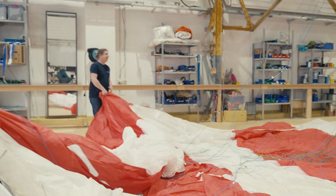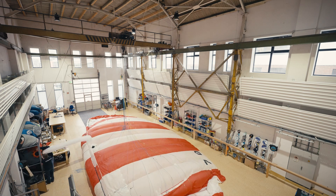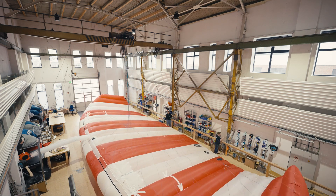In our Kite Loft, the kite is being prepared. With SkySails' history spanning over 20 years, we have a lot of experience in developing extremely robust and efficient kite systems, capable of towing large cargo vessels across the oceans.